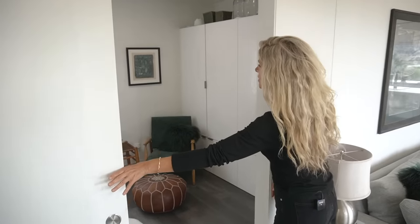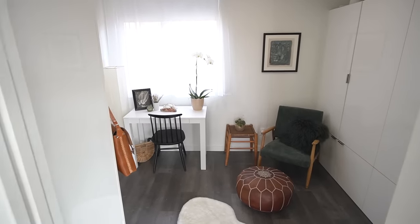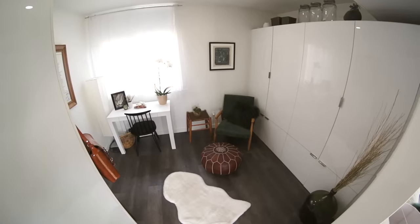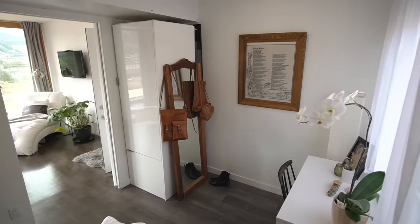This is the den with another pocket door, which is nice. It's the same size as the other bedroom so you could have a bed in here, but I just have my little desk. It's got wall-to-wall storage and we put in an extra cabinet for coats and stuff by the front door.